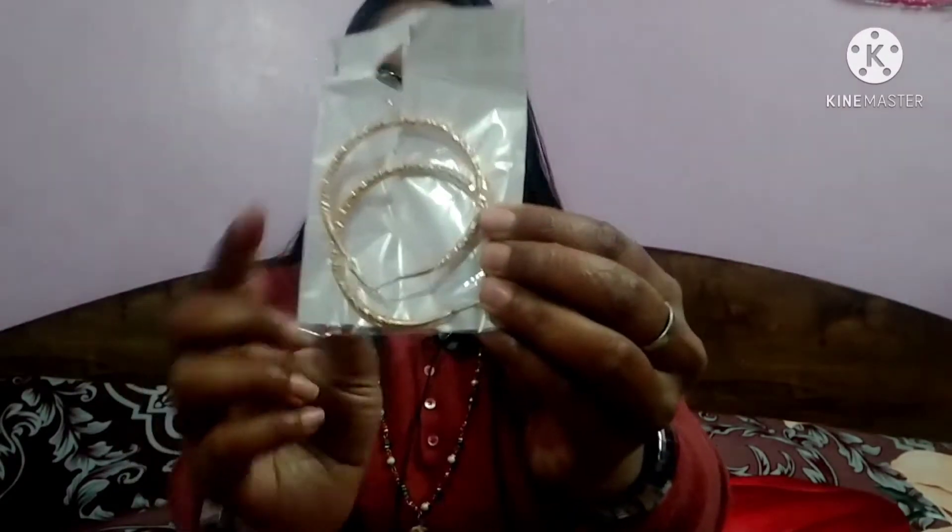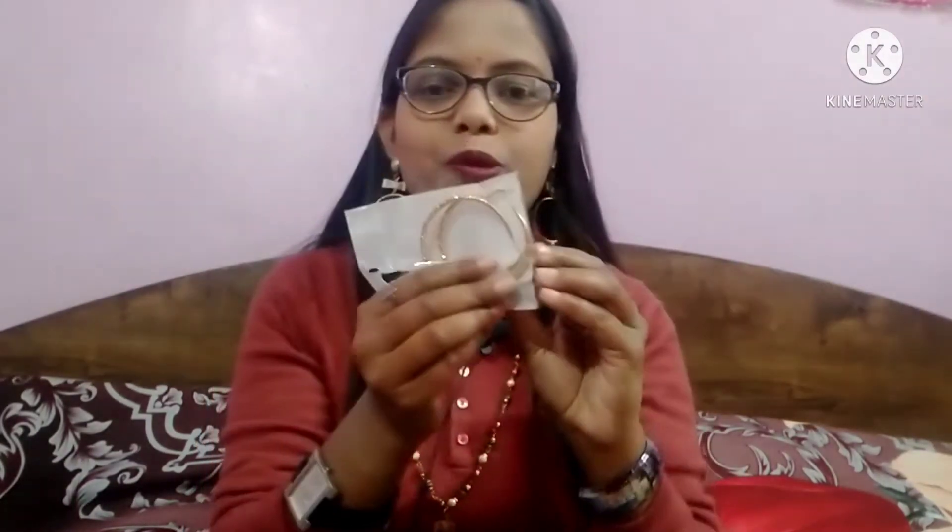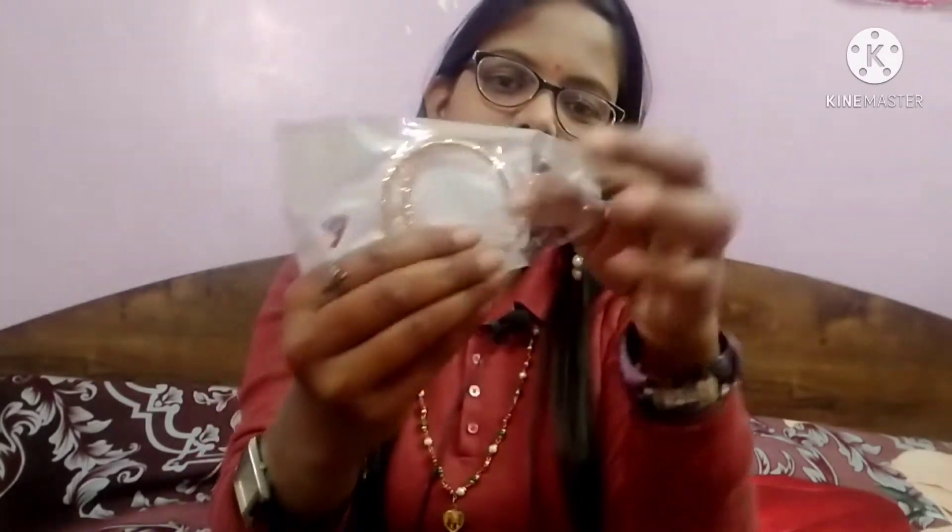Let me show you my first earrings. This is a round shape — I didn't have a good collection of round ones so I ordered it. Look how beautiful it is. The quality is very good, very steady and very lightweight. It is a great deal and very affordable — this is just 200 rupees. I will give you the link in the description so you can check it there.